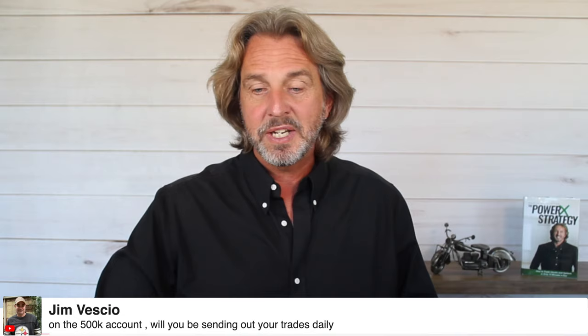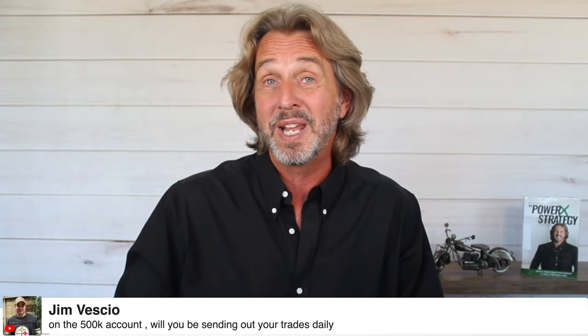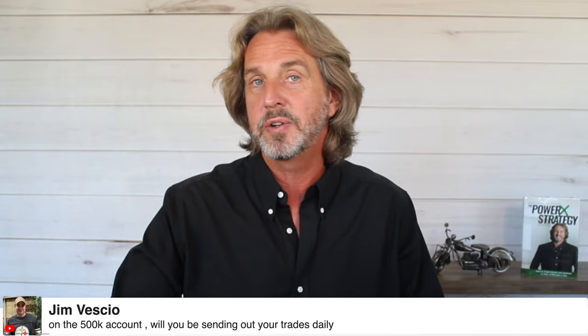Jim asks: on the $500,000 account, will you be sending out your trades daily? No — I will show you exactly how I trade it. We'll actually trade it together in the virtual boardroom next week when I'm trading live with my mastermind members. I'll show you exactly how to do this and how you can replicate it.